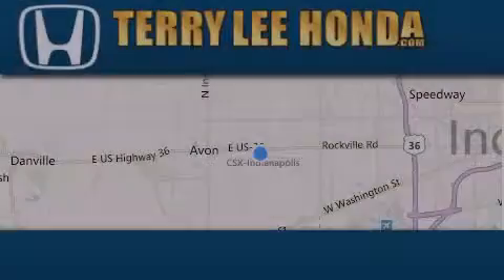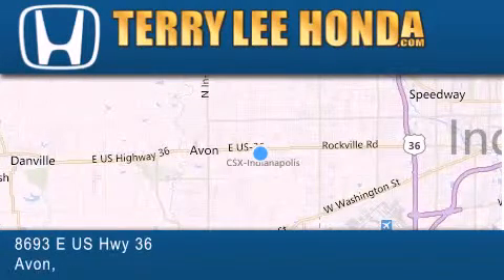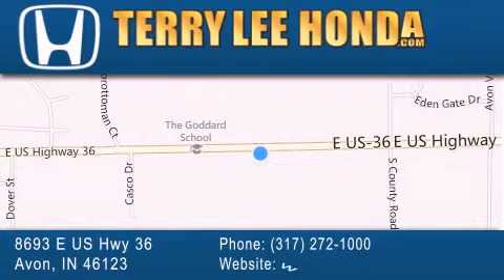At Terry Lee Honda we offer new Honda cars in the Indianapolis area along with used cars, trucks and SUVs by today's top manufacturers. Stop by and visit at 8693 East US Highway 36 in Avon, or see us online at www.terryleehonda.com.